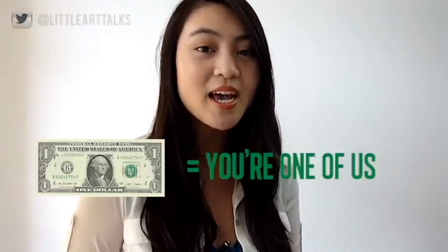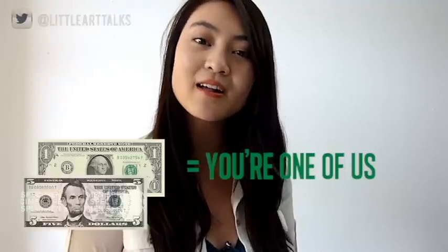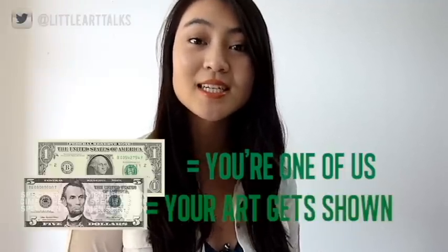In 1917, a urinal changed the course of art history. For the price of $1, the Society of Independent Artists declared that any artist can become a member. Any member can pay $5 to enter their work into the Independence Exhibition. It was the largest show of modern art in America, and it was meant to be a forward-looking stand against what they perceived to be a conservative and stifling attitude of the National Academy.